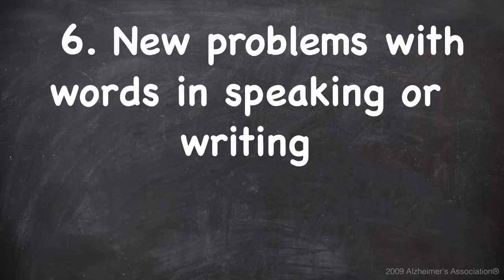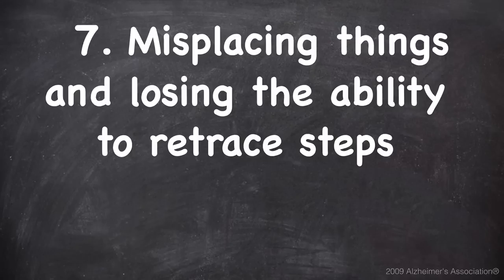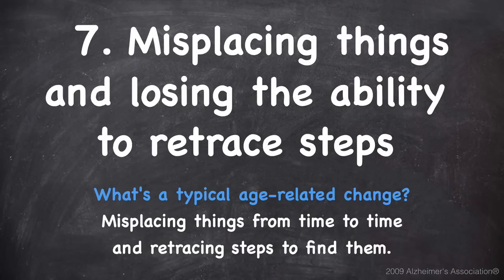Number six is new problems with words in speaking or writing. A typical age-related change would be sometimes having trouble finding the right word. Number seven is misplacing things and losing the ability to retrace steps. A typical age-related change would be misplacing things from time to time but retracing steps to find them.